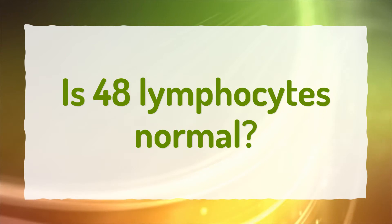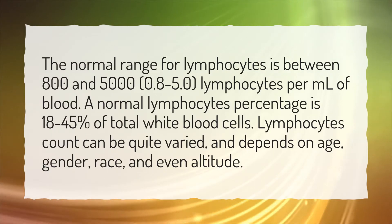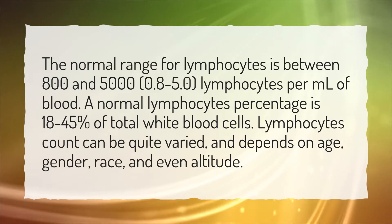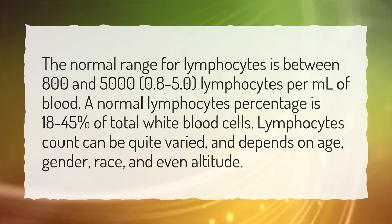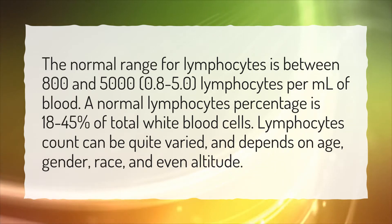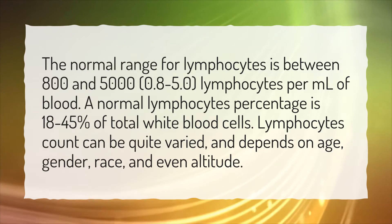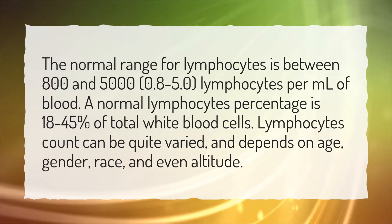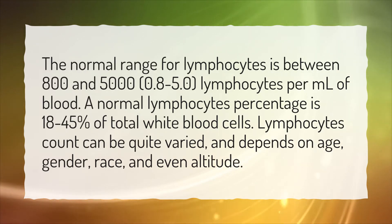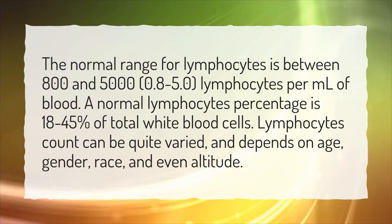Is 48 lymphocytes normal? The normal range for lymphocytes is between 800 and 5,000, or 0.8 to 5.0, lymphocytes per milliliter of blood. A normal lymphocyte percentage is 18 to 45% of total white blood cells. Lymphocyte count can be quite varied and depends on age, gender, race, and even altitude.